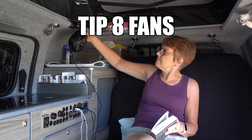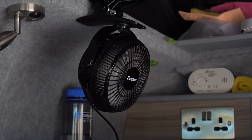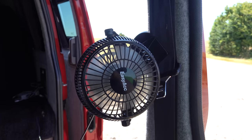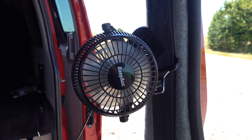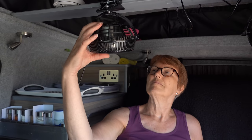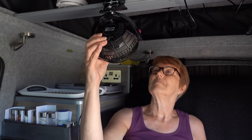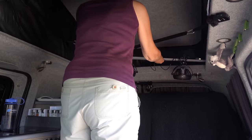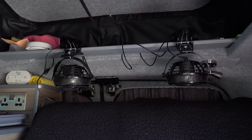Fans are absolutely essential in a van, especially when you're sleeping at night. We have one each and we power them off the leisure battery via USB sockets. We use a piece of wood that bridges the van and allows us to position them wherever we need them. When it's bedtime we have them on the wood directly above our faces.